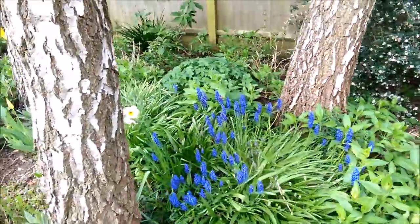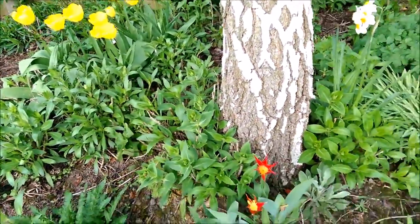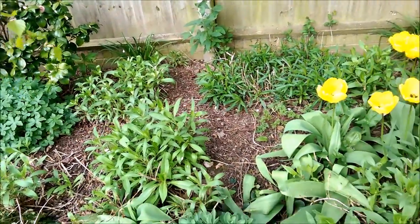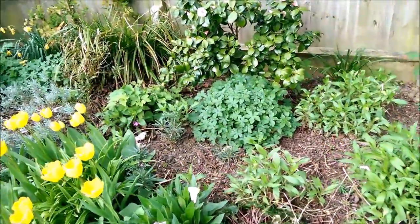Obviously some trees here — birds love that sort of thing for cover. There's plenty of open flowers at different times of the year that are good for insects, for the pollen, nectar and so on.